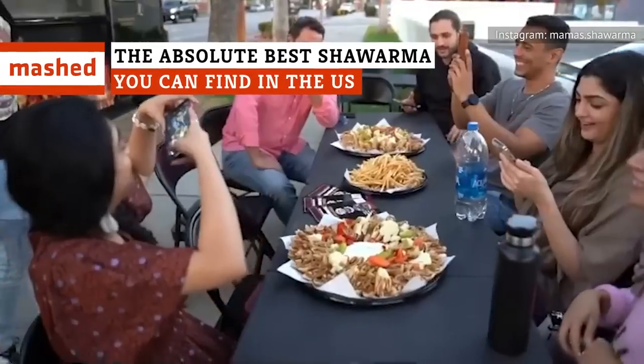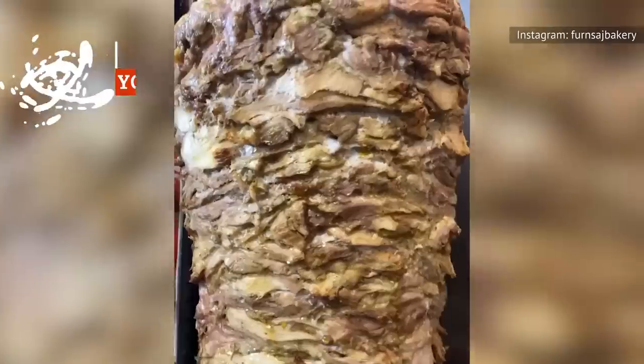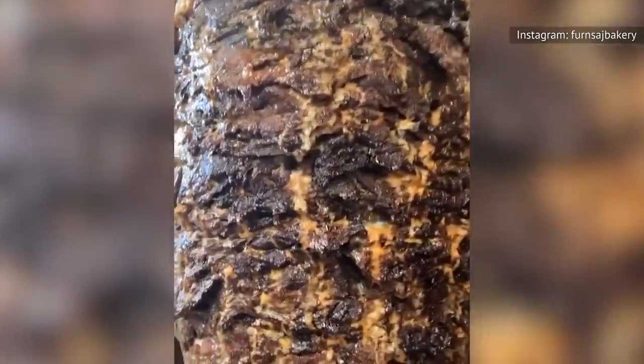High flavor, fresh ingredients, and made with love. There's quite a lot that goes into good shawarma, and we've found the places that have the Arabic street food down to a T.